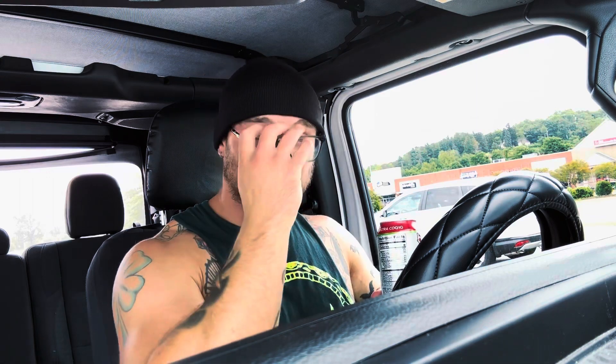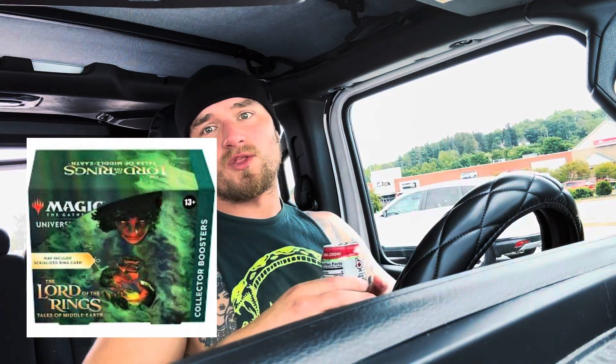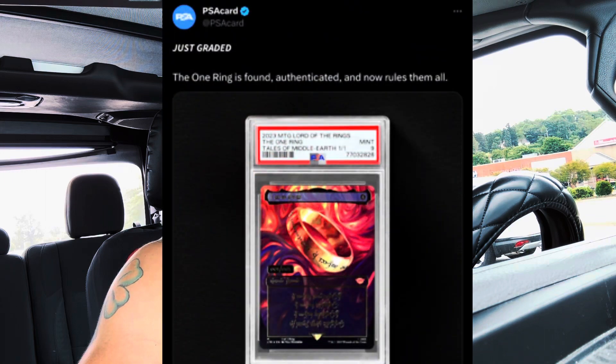Alright my pokey people, Pokey Park here. Magic: The Gathering — the Lord of the Rings two-million-dollar quest card, The One Ring, has been pulled, and it was graded by PSA in a PSA 9.